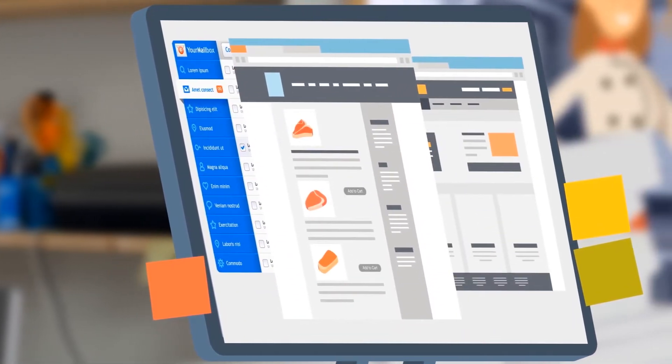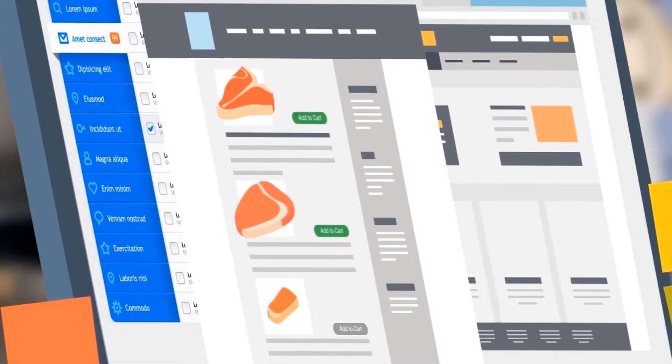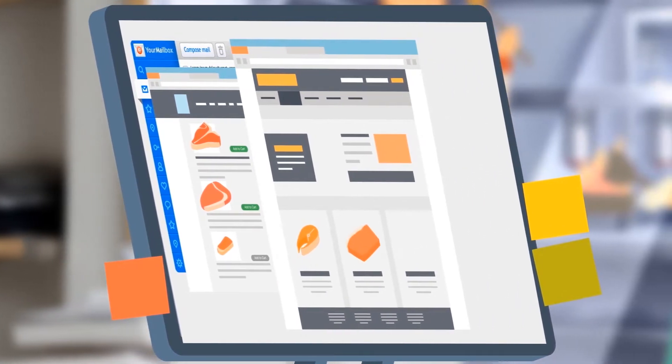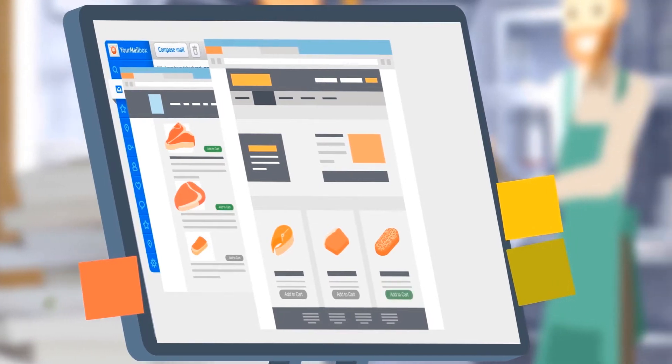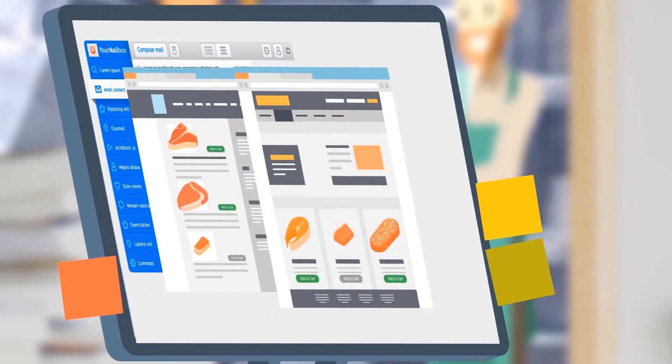BirchStreet offers an easy-to-use cloud-based procure-to-pay platform to consolidate and document your purchasing processes, creating efficiencies and accuracy. With BirchStreet's systems you'll find all of your suppliers in one convenient online marketplace. The platform can automatically generate and code purchase orders, sending them to multiple vendors simultaneously.